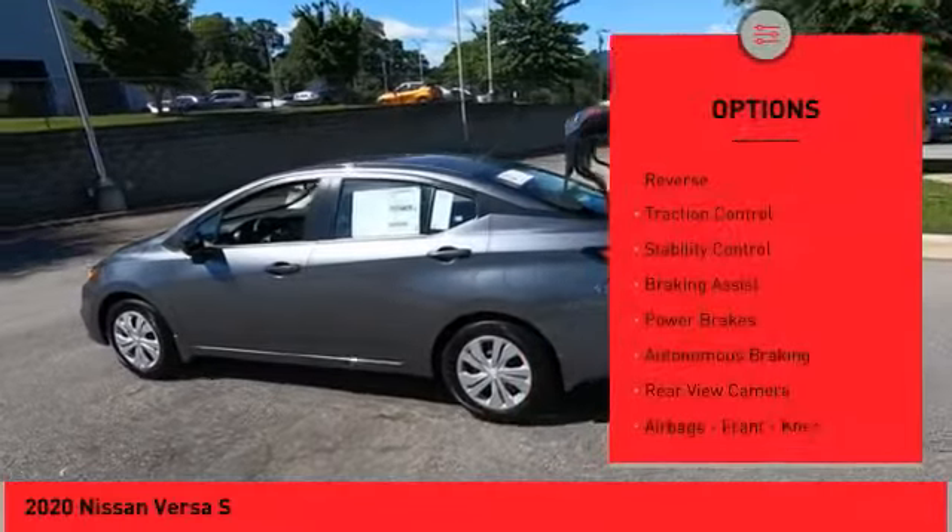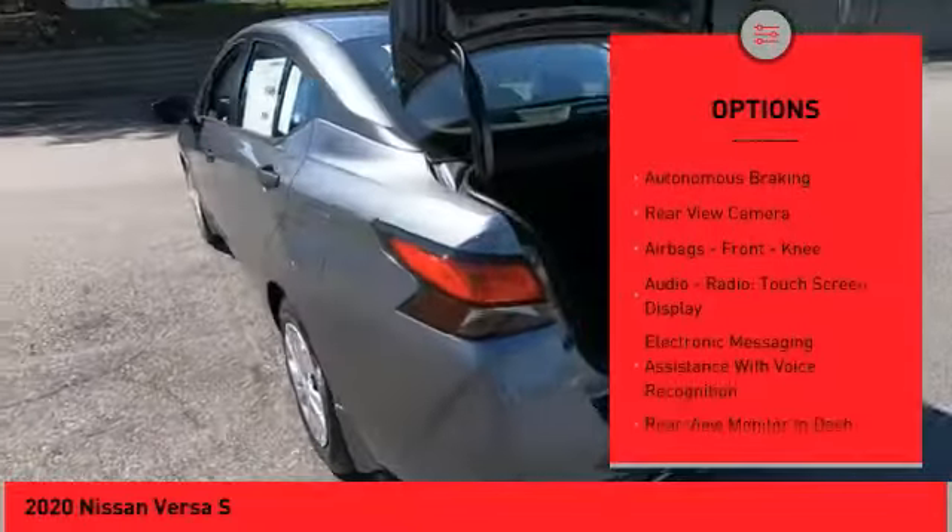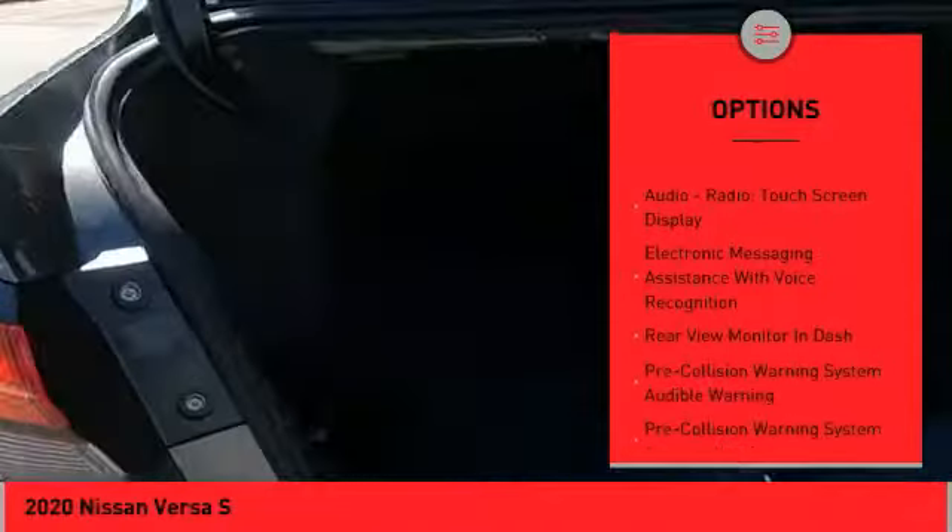Power windows with safety reverse, traction control, stability control, braking assist, power brakes, autonomous braking.